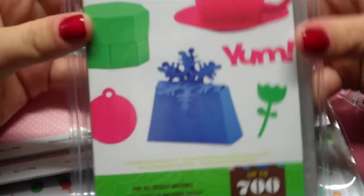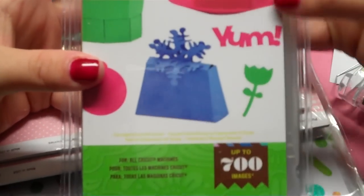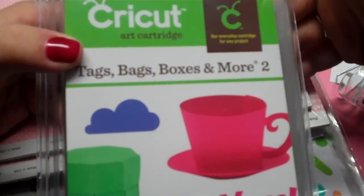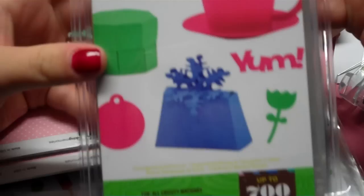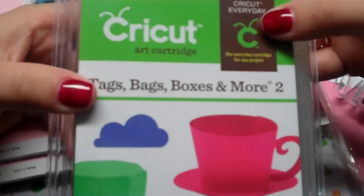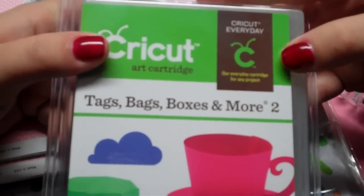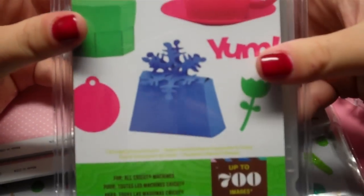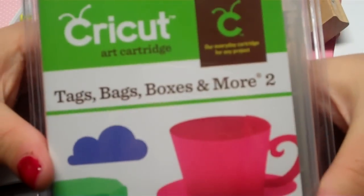I'm so excited that this came in the mail today, so after this video I'm going to do a walkthrough of the handbook if anybody's interested. I've been waiting on this for weeks - I didn't realize I ordered a pre-order one on eBay. I actually bought it on February 1st, so that's how long I've been waiting.